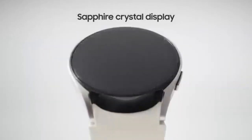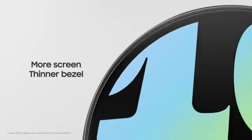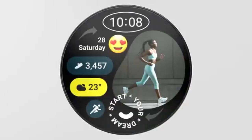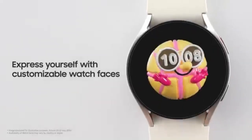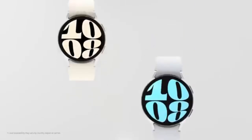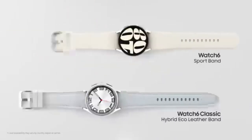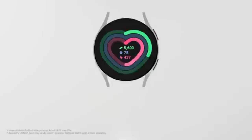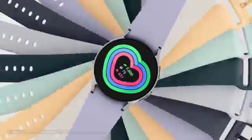The Galaxy Watch 6 Classic goes beyond heart monitoring. It also tracks your blood oxygen (SpO2) levels, measures stress, and monitors your sleep patterns, giving you a holistic view of your health. A standout feature is the skin temperature sensor, which can be particularly useful for tracking menstrual cycles and predicting ovulation.